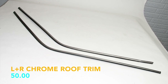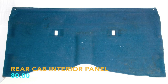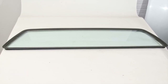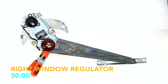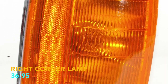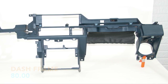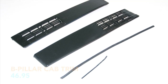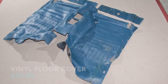Left and right chrome roof trim, $50; rear cab interior panel, $80; rear glass window, $95.95; plastic cowl covers, $32.95; right window regulator, $30; right corner lamp, $36.95; blue dash frame, $80; B-pillar cab trim left and right side, $46.95; the vinyl floor cover, $229.95.